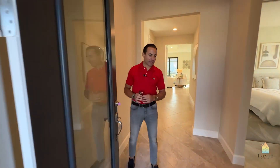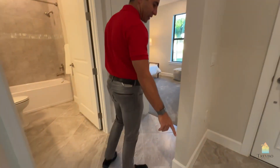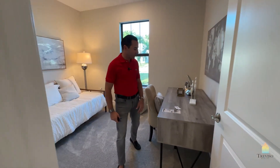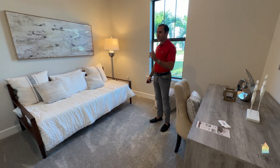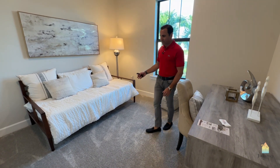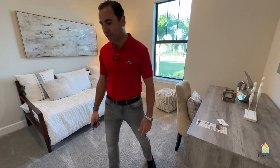They're all impact glass now. The tile is a 22 by 22 — this is actually a Group 2. This is a three-bedroom, two-bath. This one bedroom is set up with sort of a den and a little sleeper, but you can easily fit a queen-size bed and dresser here. It's got a very nice-sized closet.